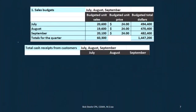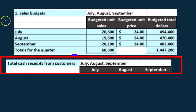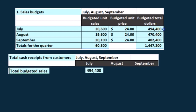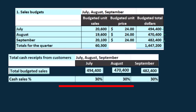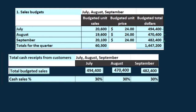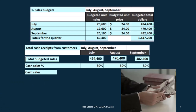We're going to take a look at some quick cash calculations before we get into the actual cash budget. We're going to look at the total cash receipts from customers, using the sales budget from part one. So we have the total budgeted sales: $494,400 for July, $470,400 for August, and $482,400 for September. We need to figure out how much of those sales are on account versus cash. In a book problem they would give you a percentage; in real life we'd have to estimate. The key is that there's a timing difference, and we need to figure out when the cash is being received.